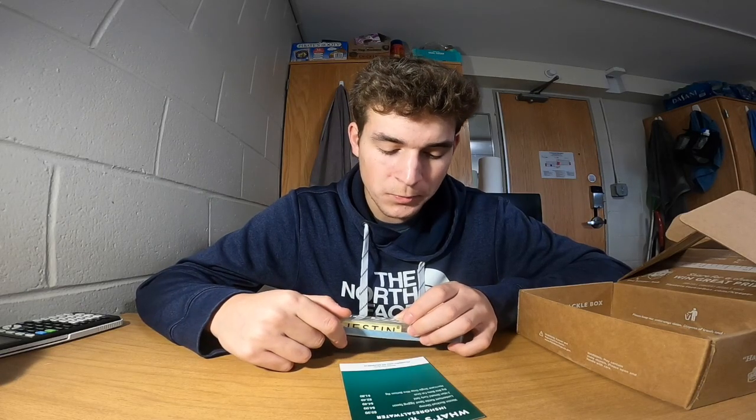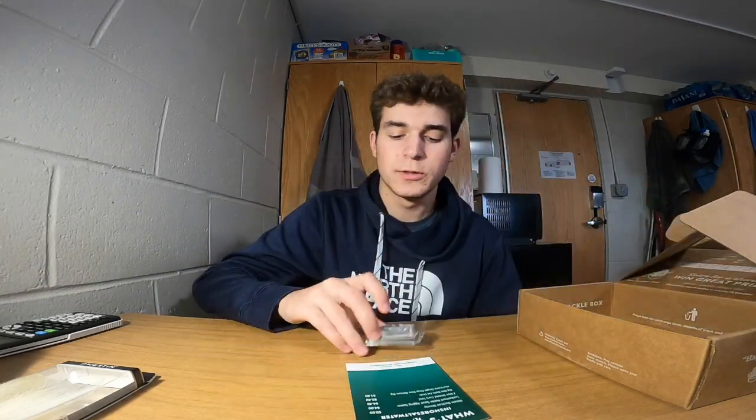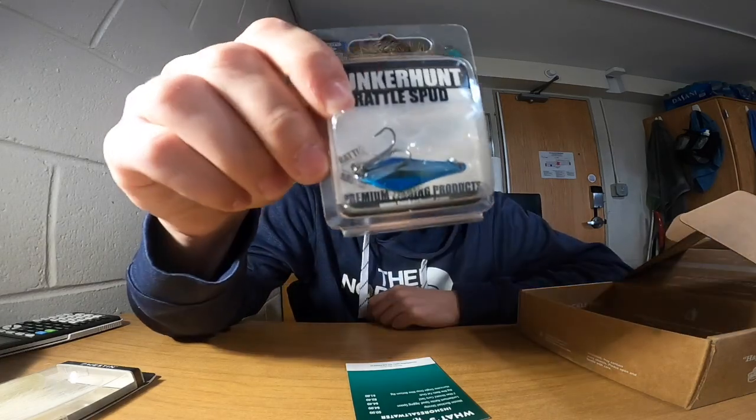I think I'll be able to use this a bunch in the coming spring for bluefish and stripers, and I think I could even get some fluke on it too. As I go through the rest of the box I'll be able to pair some other lures with this bucktail to catch fish more efficiently. At $9.99 that's a pretty expensive lure I wouldn't typically spend on, so it's nice to get it out of the mystery tackle box.